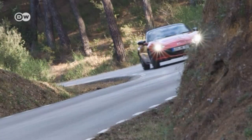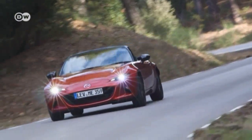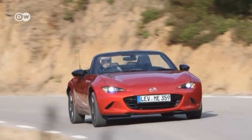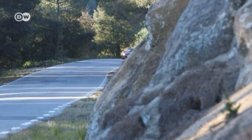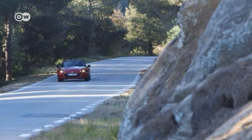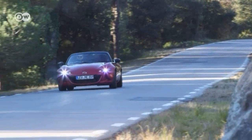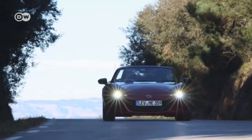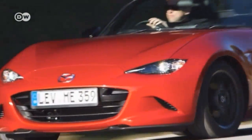The Mazda MX-5 has represented freedom and driving pleasure to car owners for more than a quarter of a century, and now the Japanese company is presenting the fourth generation of its two-seater roadster. The bonnet is flatter, while the windscreen frame has been slimmed down and shifted back, and it's up to 100 kilograms lighter than its predecessor. Specially coordinated Skyactiv-G direct petrol injection engines power the car and continue 25 years of driving tradition.